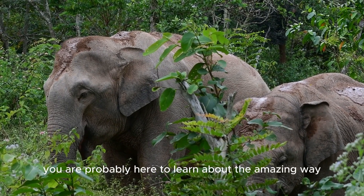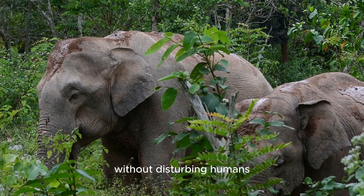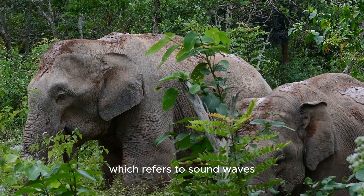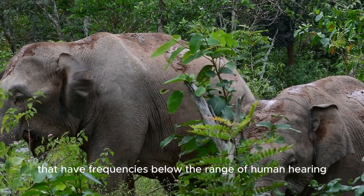Welcome. You are probably here to learn about the amazing way elephants communicate with each other without disturbing humans. They communicate through infrasound, which refers to sound waves that have frequencies below the range of human hearing.